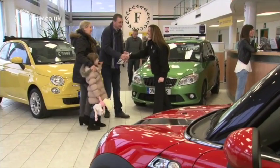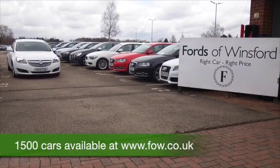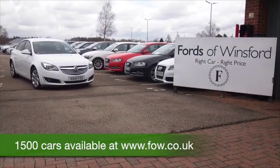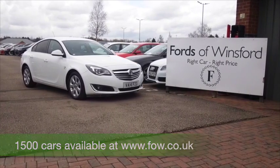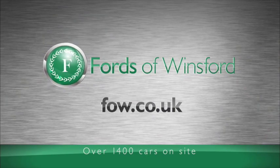So why not come and find out? Don't forget, you can ring and reserve with no obligation and no deposit. We can arrange finance and part exchange your existing car. Bring your licence with you, have a test drive, and discover this great car for yourself at Ford's of Winsford.